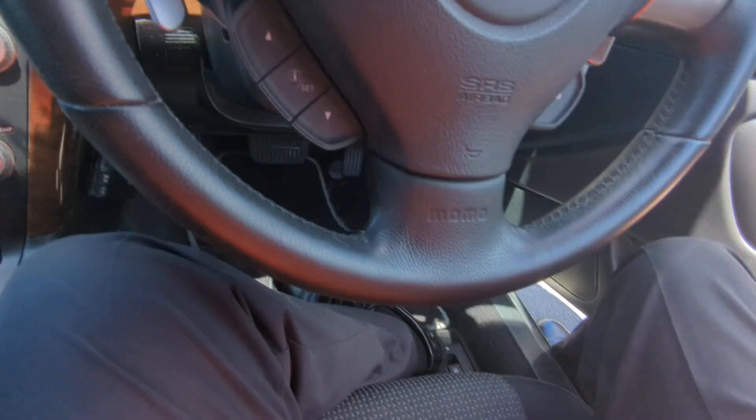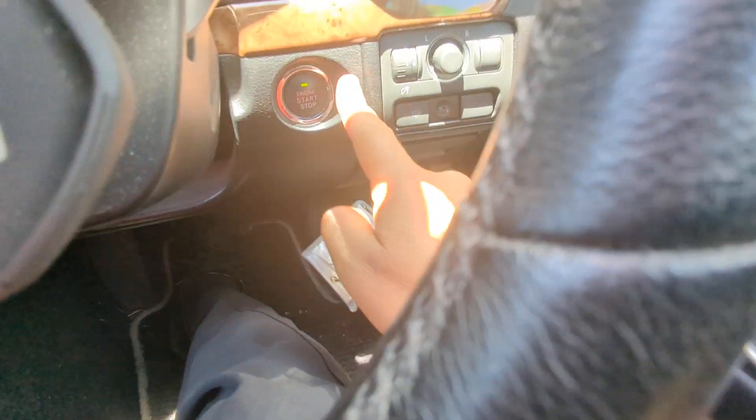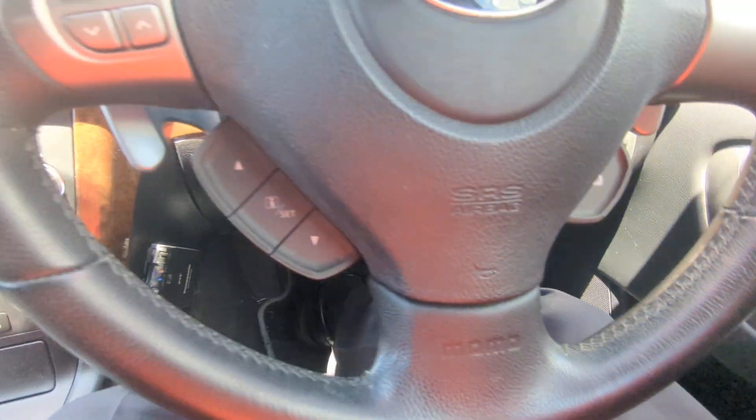This one just came in, so let's get this thing started. Key fob on your person, foot on the brake — it is a push start. You're going to push that one time and it's going to go.